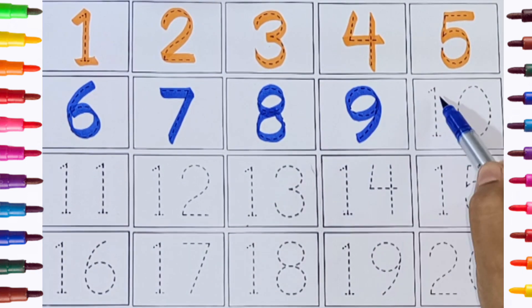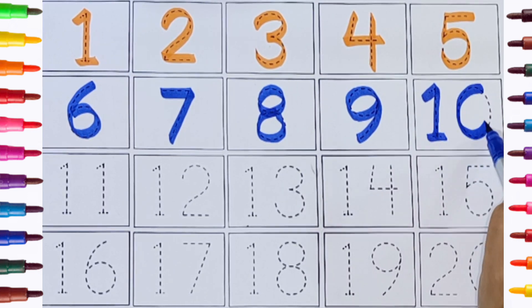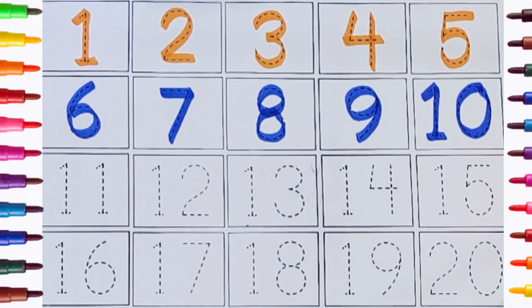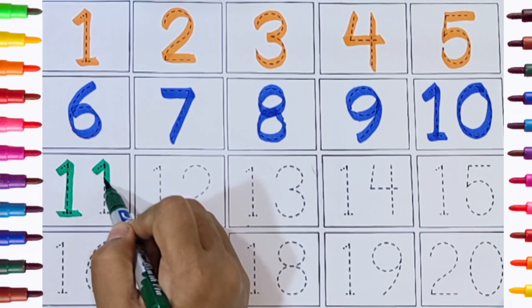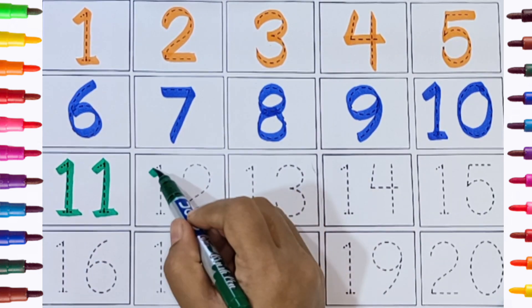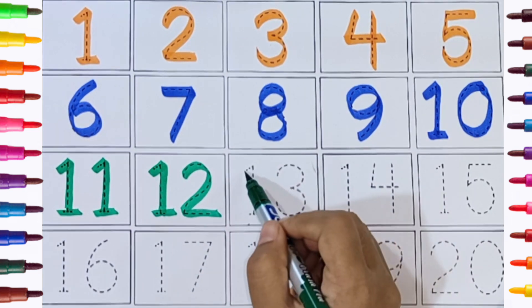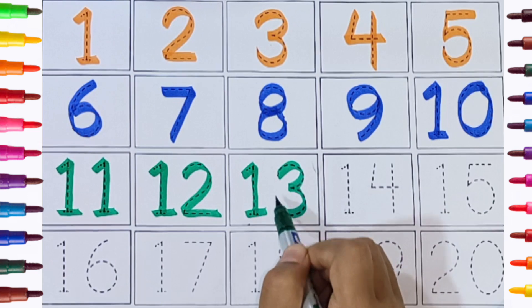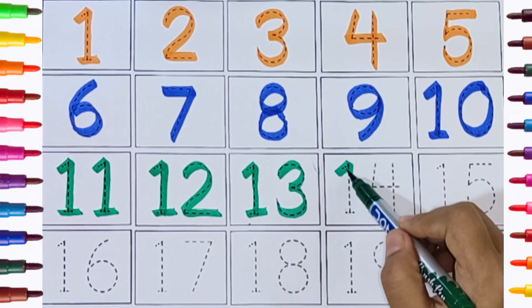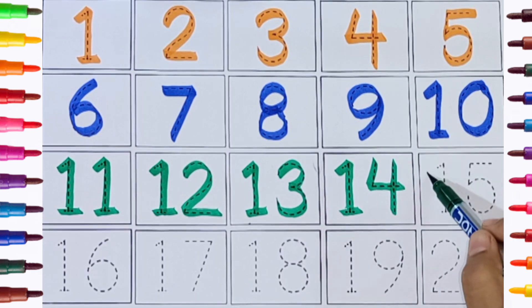Green color: eight, nine, ten, eleven, twelve, thirteen, fourteen, fifteen.